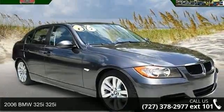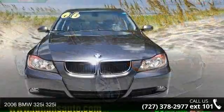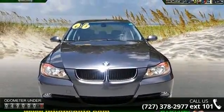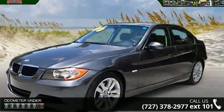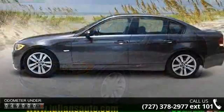Imagine yourself in this 2006 BMW 325i. Don't miss this great deal on a luxury vehicle. This vehicle comes with a reliable 6-cylinder engine, connected to a smooth shifting automatic transmission.